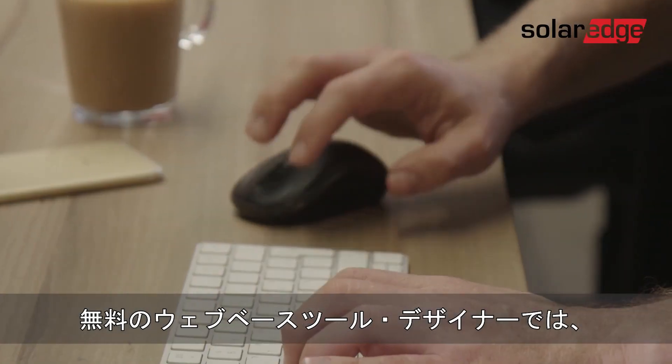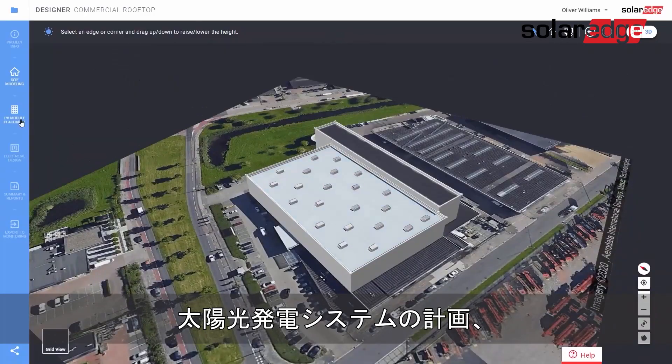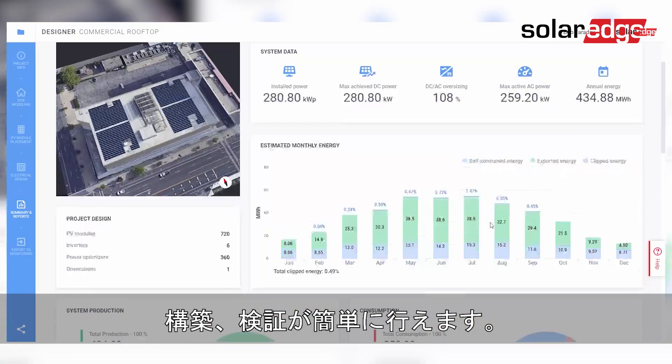Our free web-based designer makes it easy to plan, build and validate your PV system from inception to installation.